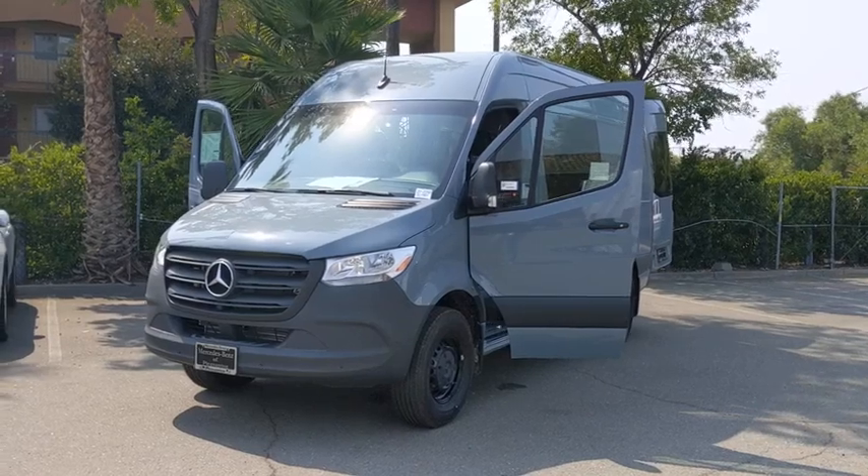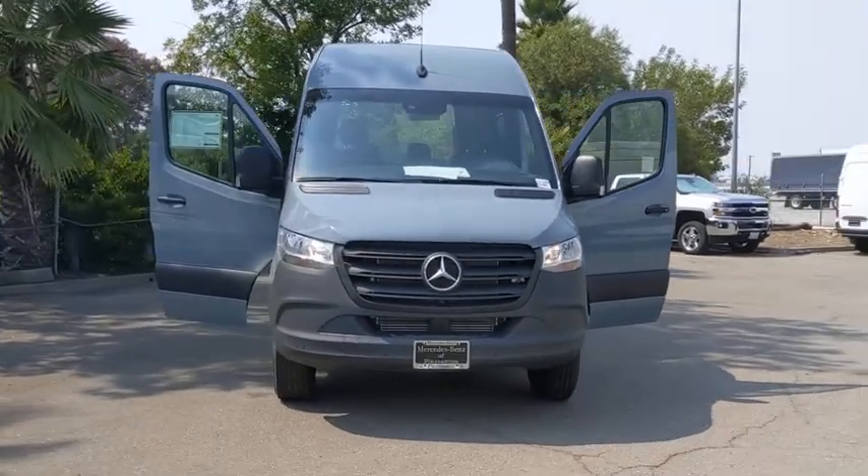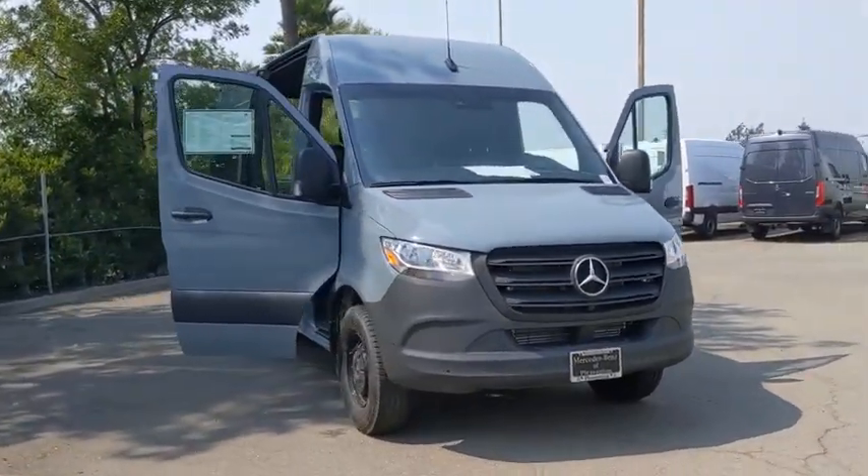Come test drive the 2020 Mercedes Sprinter. For those with a job to do, look no further. The Mercedes Sprinter is for you.